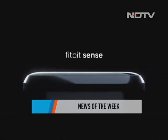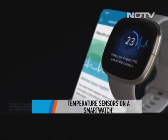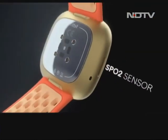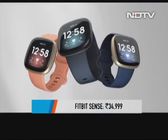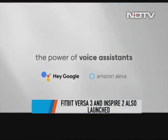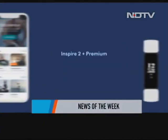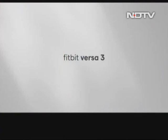Fitbit is bringing a temperature sensor to our wrists. The company just announced its latest smartwatch, the Sense, which brings an ECG feature, temperature sensors, and even an EDA sensor to help manage stress. It has more than six days of battery and also has an SpO2 tracker. Fitbit Sense is priced at Rs 34,999. Fitbit also announced Versa 3 and Inspire 2. Versa 3 brings GPS and Google Assistant compatibility, and Inspire 2 has up to 10 days battery life. Versa 3 is priced at Rs 26,499 and Inspire 2 at Rs 10,999. These will be available around October this year.